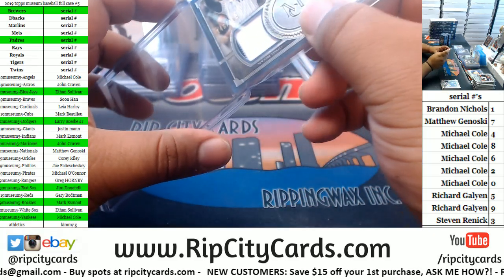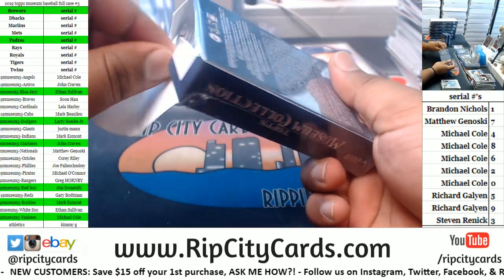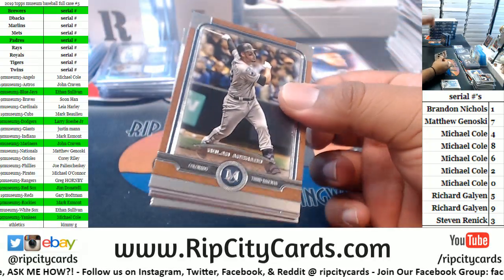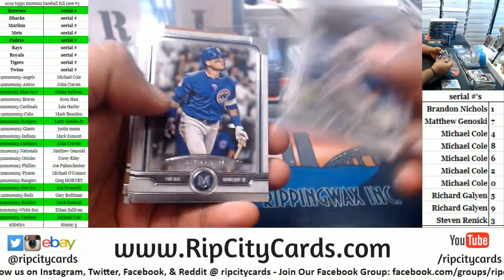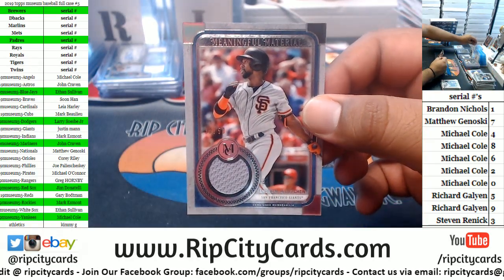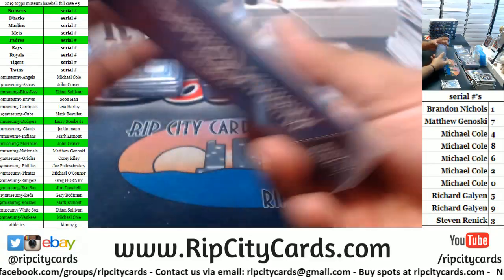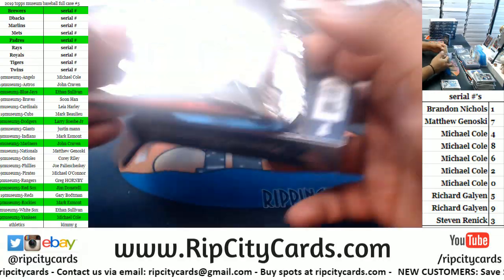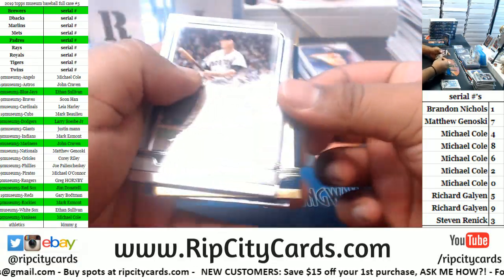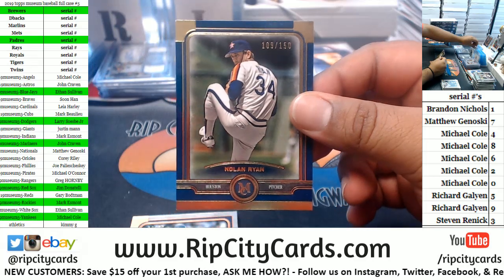Got a Yankee, a Cub, an Astro, a Rocky. Giants to 50 with a relic. Got a Red Sox, a Giant, an Angel. Nolan Ryan to 150 for the Astros.